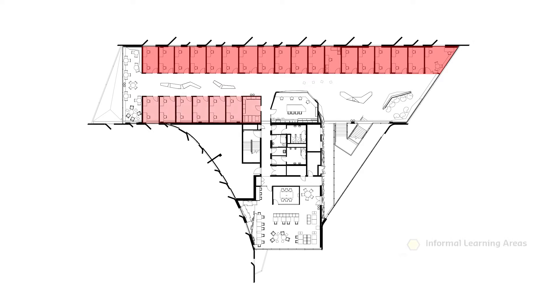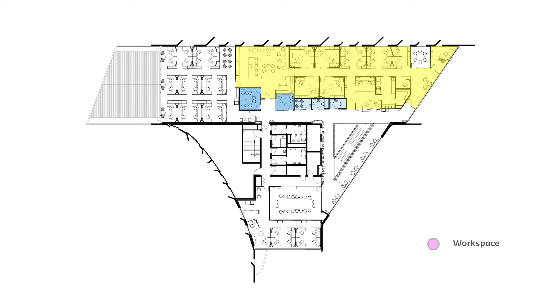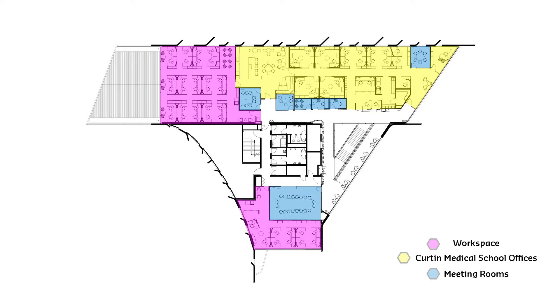Level 4 provides clinical skills rooms for the Curtin Medical School Program. Informal learning areas and an informal learning studio are also located on this level. The Curtin Medical School reception and workplace accommodation is on level 5, as well as a large centrally booked video conference enabled meeting room.